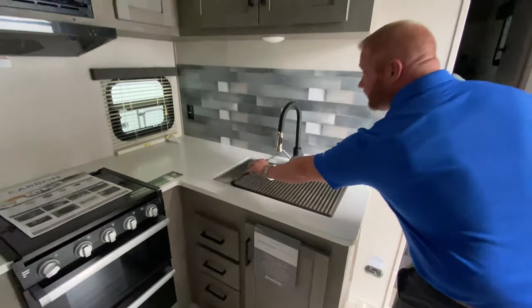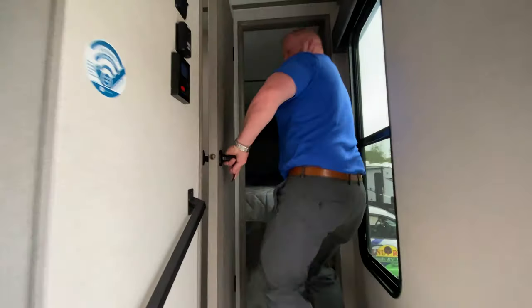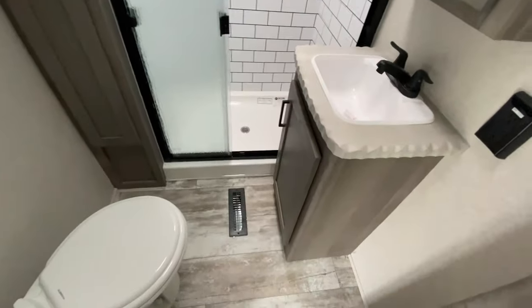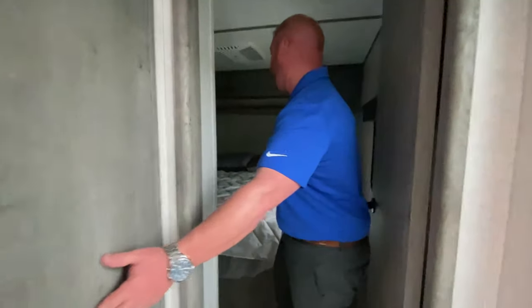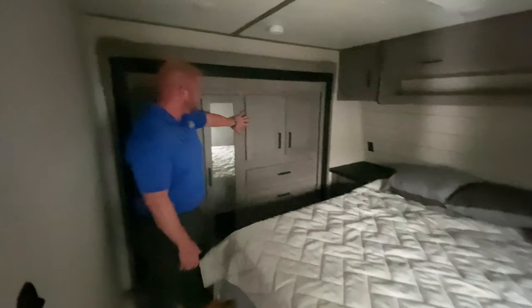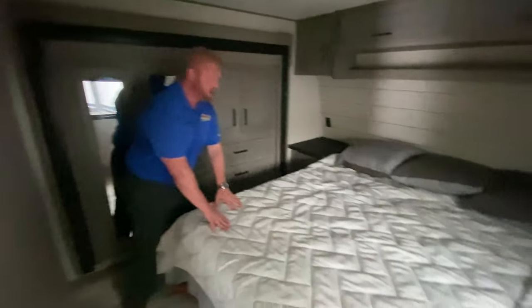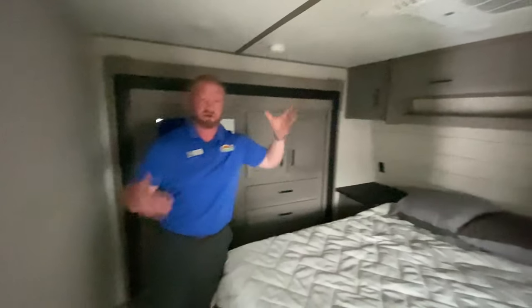We'll go ahead and take a look at the bathroom real quick, you'll go inside of there. And you walk into the bedroom — again, nice sized bedroom, lots of storage inside of this wardrobe slide. You've got storage underneath the bed, nice big bed, and even two air conditioners in this unit, so you'll stay nice and cool inside.